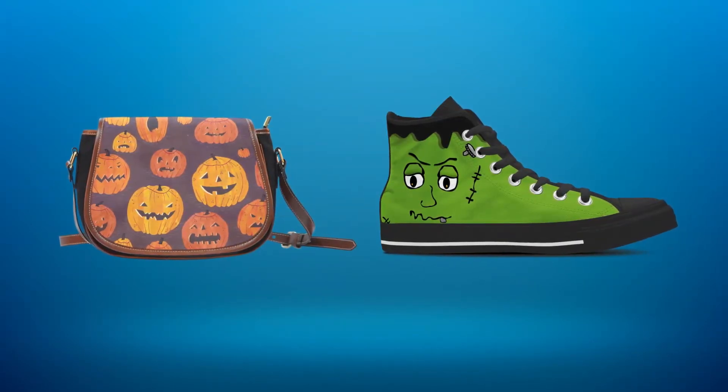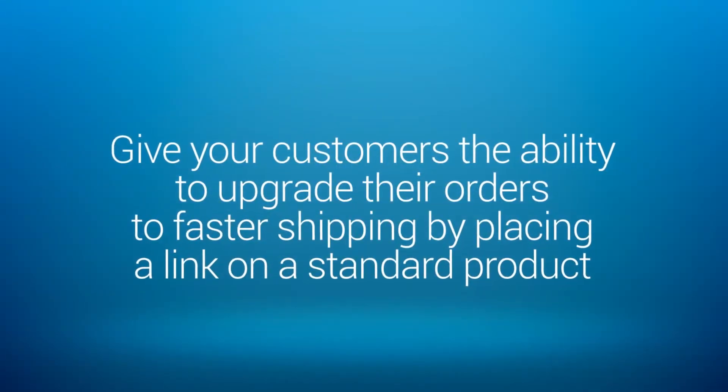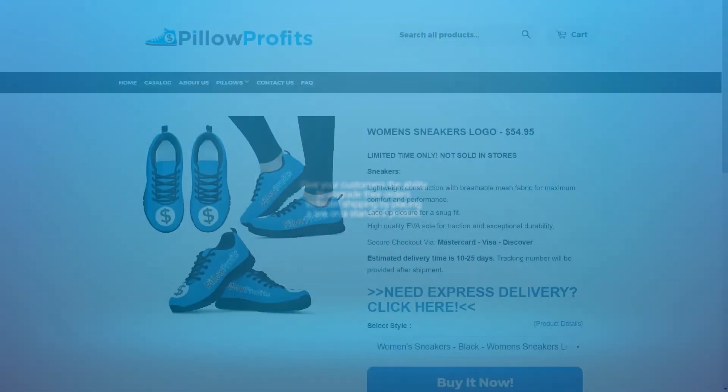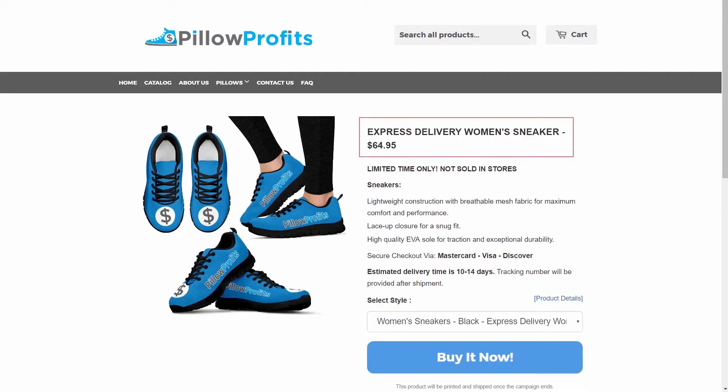Another way to use the Express Line Product Builder is to give your customers the ability to upgrade their orders to faster shipping by placing a link on a standard product on your product page. Here I have a standard black sneaker, and in the description I put 'Need Express Delivery? Click here.' By doing this, you can link your customer to the Express Line version of the same exact product so when they order, they know they'll be getting it in the mail in 4-7 business days after production, rather than 10-25 days.